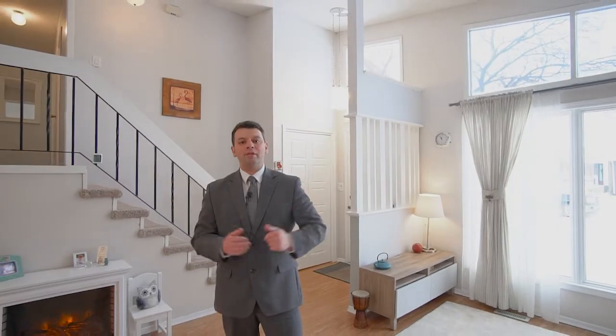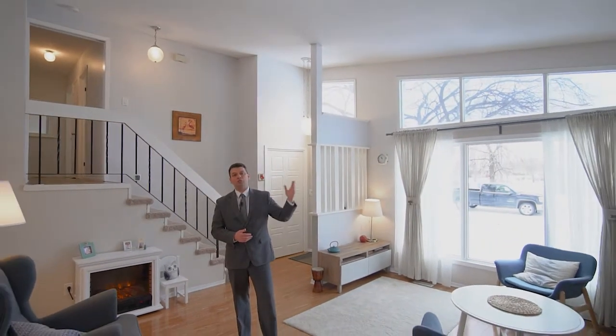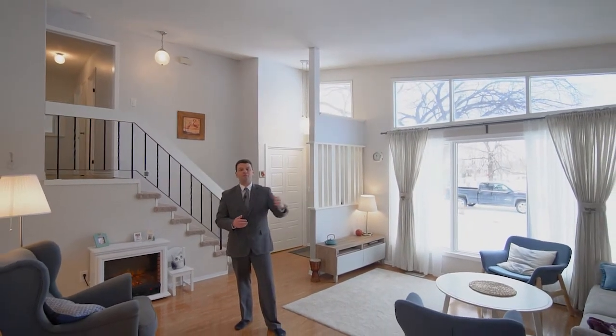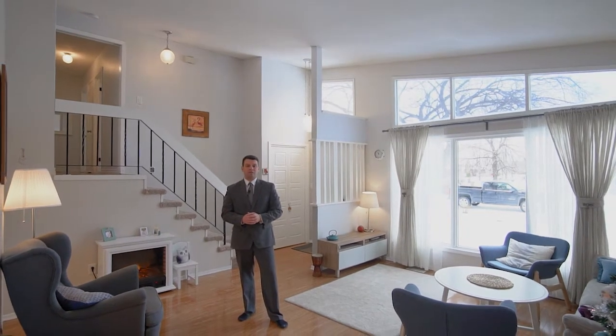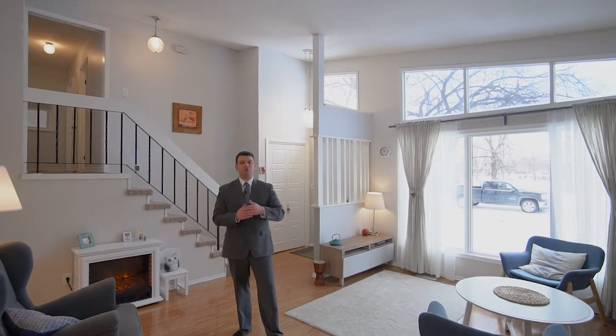This amazing family home features three bedrooms, two and a half bathrooms, high vaulted ceilings, and huge windows that allow for lots of natural light. It comes with tons of upgrades including flooring, kitchen, windows, high efficiency furnace, air conditioner, and much more.